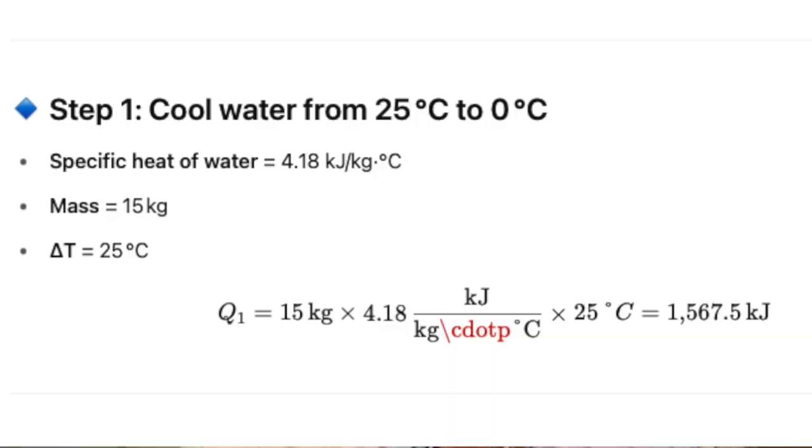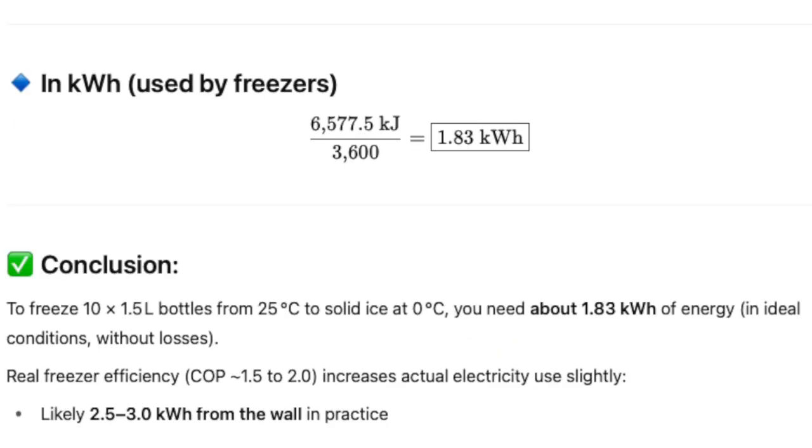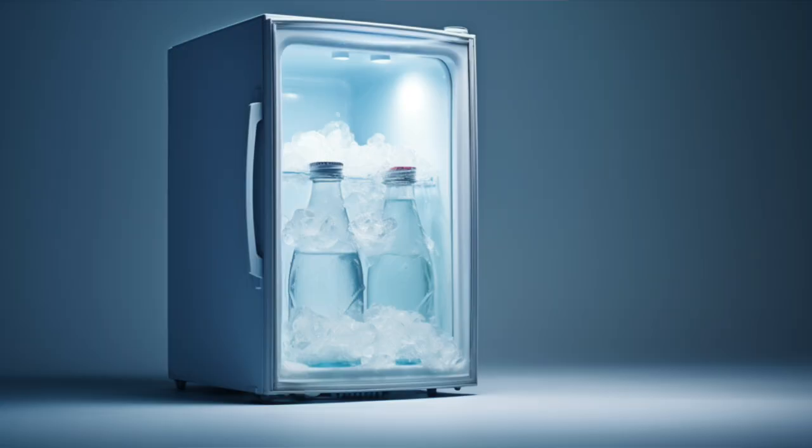Let me calculate how much energy is in 10 frozen bottles per day to compare it with the consumption of an air conditioner. It's about 3 kilowatt hours per day for 10 frozen bottles of 1.5 liters. That is also quite some energy — the air conditioner can run 3 hours nonstop with that.